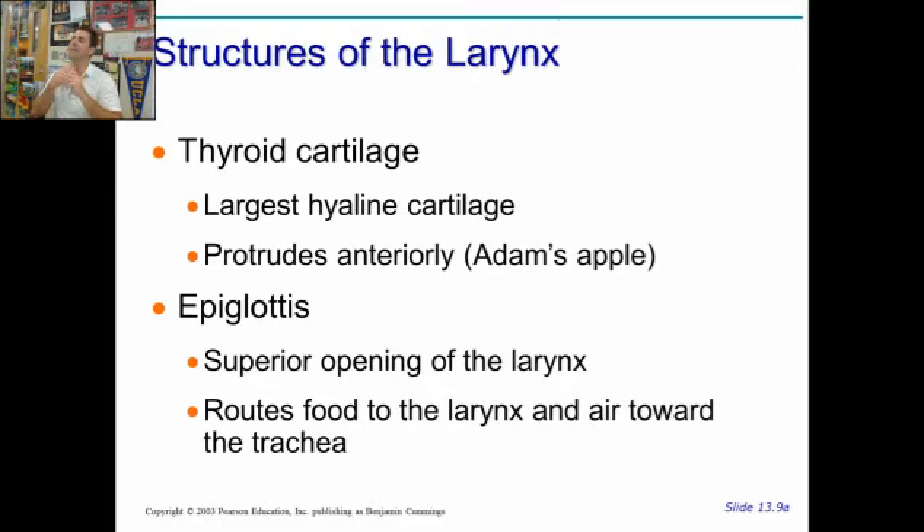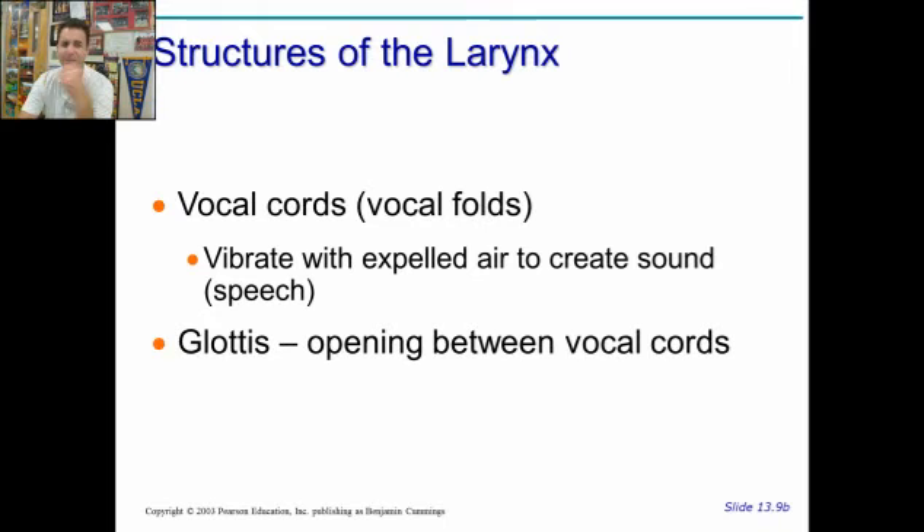So only a man has that protruding Adam's apple or protruding thyroid cartilage. The epiglottis is the opening at the top of the larynx going up into the pharynx, and it routes food to the esophagus and air toward the trachea. And then you have your vocal cords — vocal cords vibrate as air from your lungs is expelled out your mouth, and that's how you create sound. It vibrates the air, and that vibrating air gets into the ears and causes vibrations.